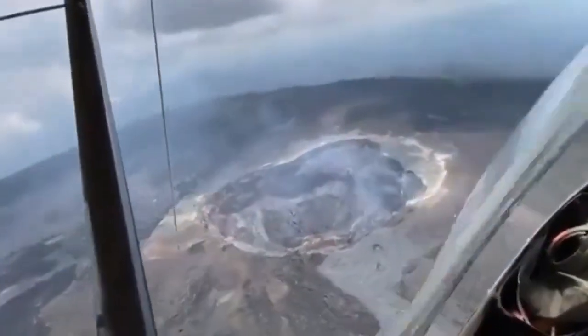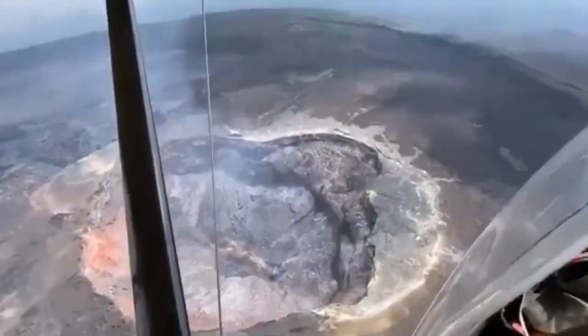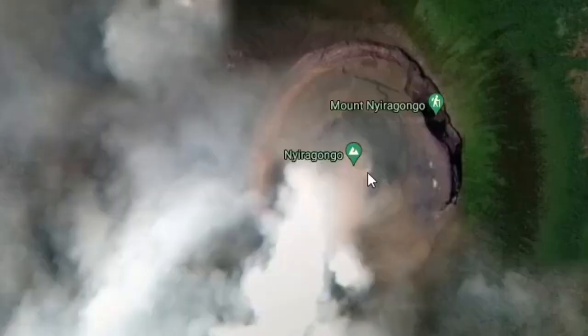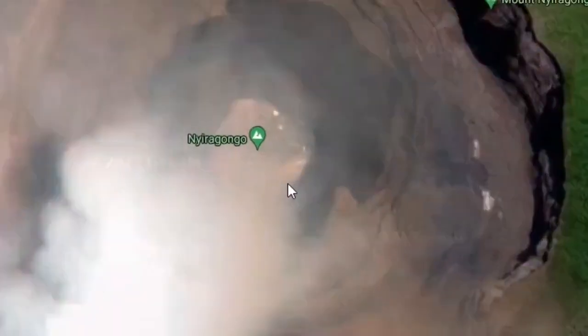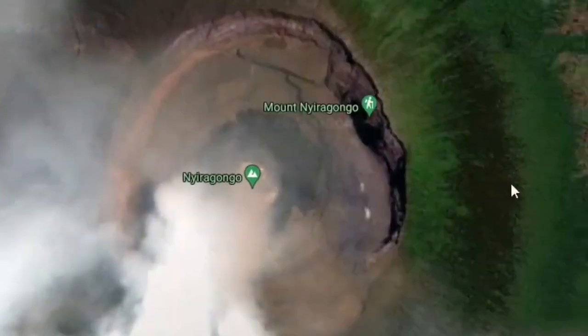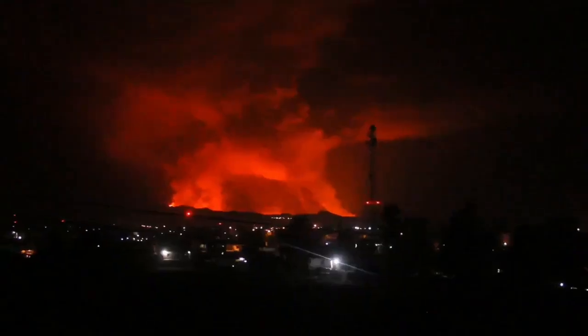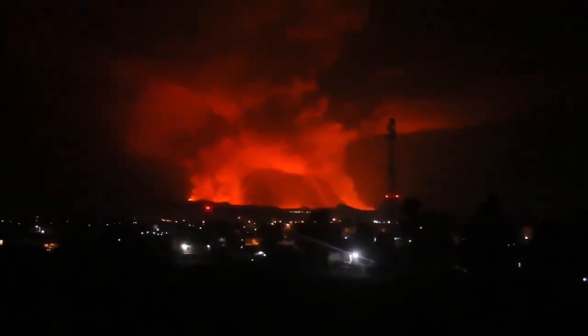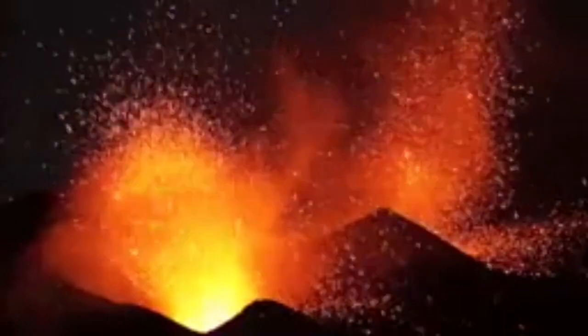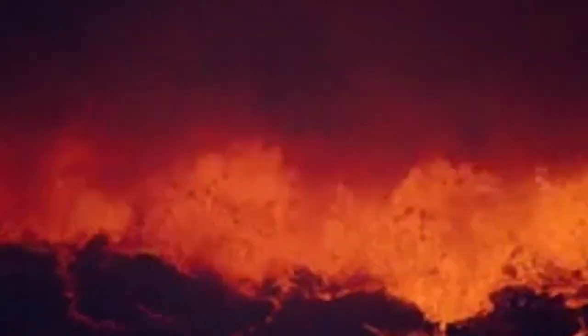This is a shield volcano over 3,000 meters high — 3 kilometers from sea level — with a very big lava pool and a crater which is even bigger. When it has erupted in the past, it has blocked the roads and caused death and damage to the nearby town of Goma. As you can see, this was a very dangerous eruption. It's one of the most active volcanoes in Africa.